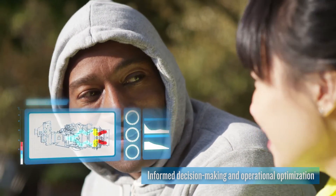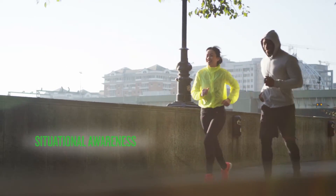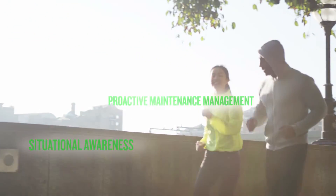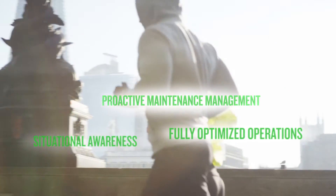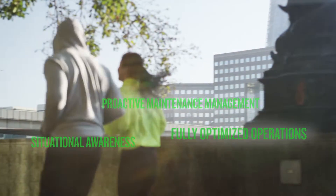This means three things: situational awareness to deal with AOGs and rapid return to service, proactive maintenance management and scheduling, and fully optimized operations to best run your fleet, your aircraft, and your business.